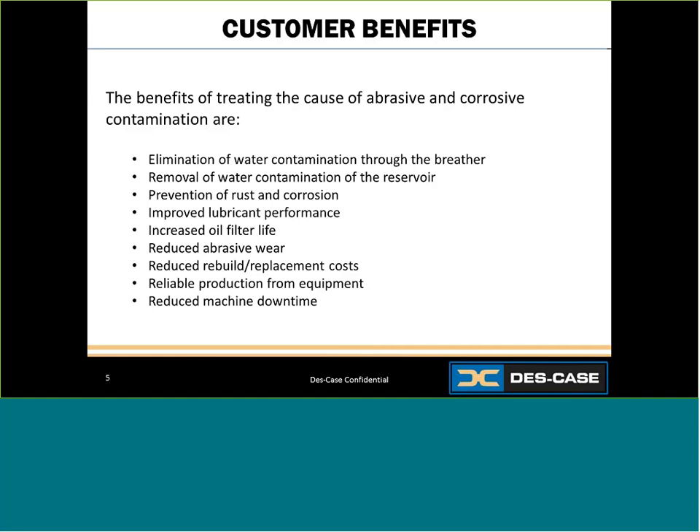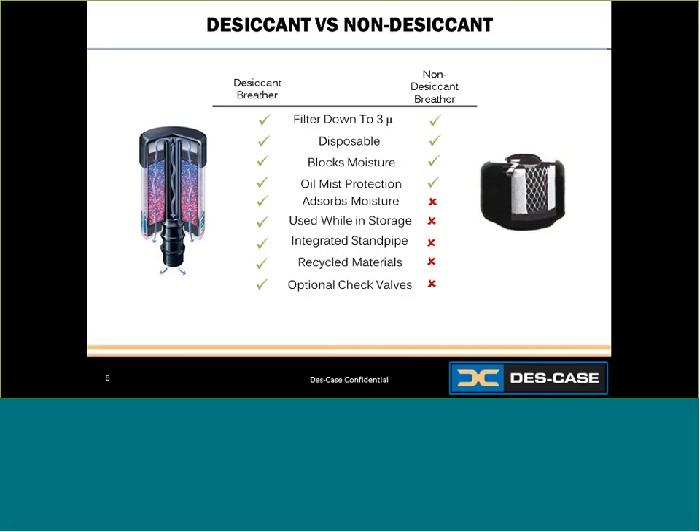Once people understand the value of a quality breather, they have trouble choosing between a desiccant and non-desiccant breather. So what's the difference? One contains a filter and desiccant — an adsorbent that traps moisture. The other contains only a filter to block particulate. When comparing a basic desiccant breather with a basic non-desiccant breather, both provide particulate filtration and both have the ability to block some moisture and some oil mist.